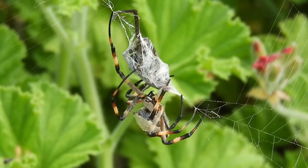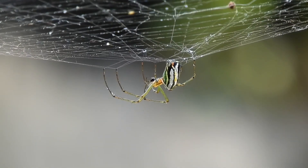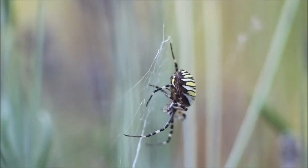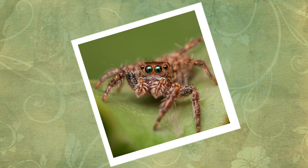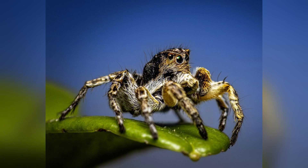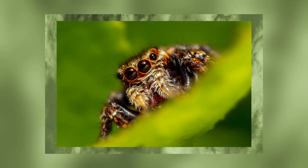Did you know that the most common fear in humans is arachnophobia, or the fear of spiders? However, once you see this spider, you may think otherwise. Meet the jumping spider — small little predators with the precision of a sniper, the agility of an acrobat, and the curiosity of a scientist. Today I'm going to be going over everything you need to know about these fascinating creatures.